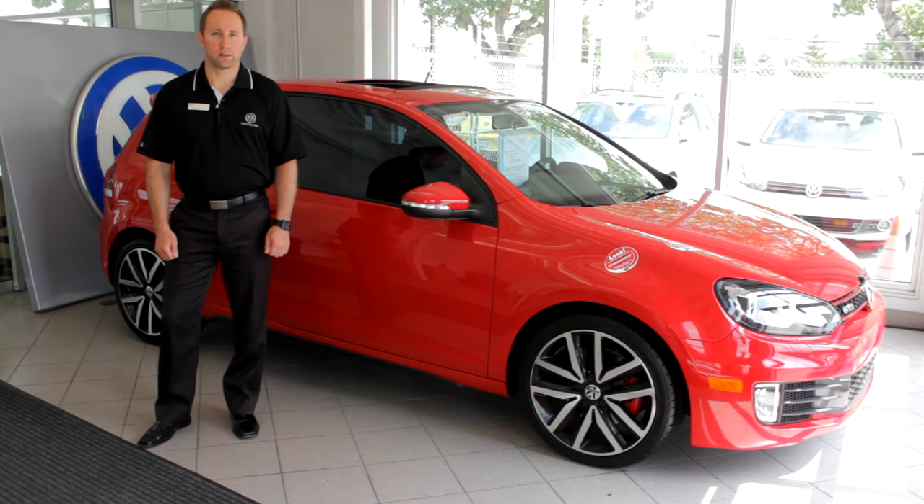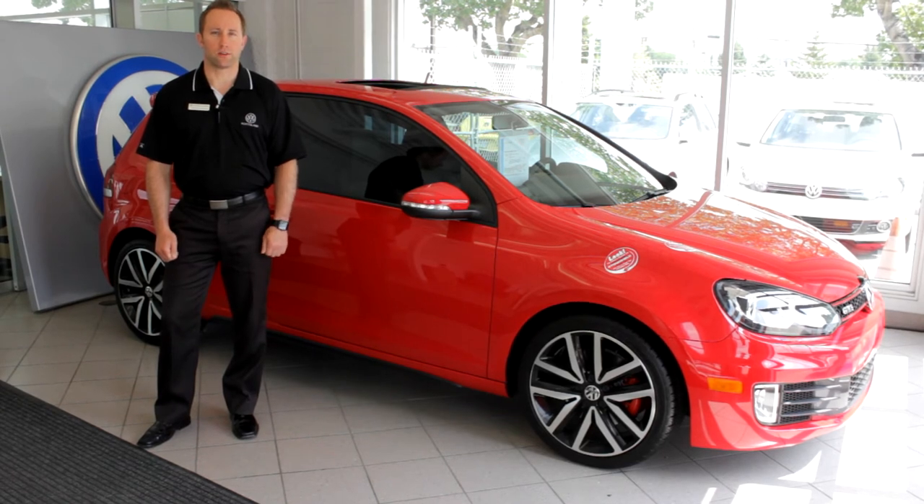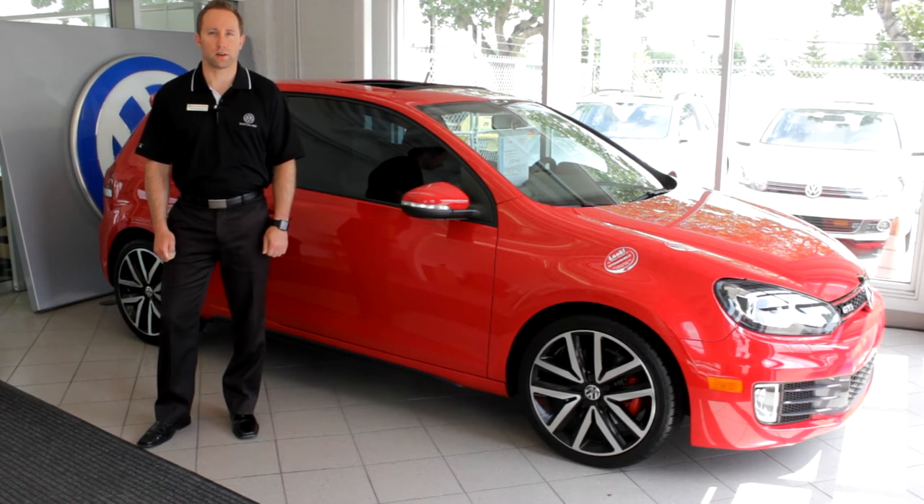Hi, my name is Jamie Wedgerfield and I'm a Master Sales Consultant here at Northbound Volkswagen, your four-year Volkswagen Consumer Choice Award winner in Calgary, Alberta.